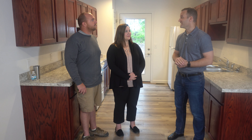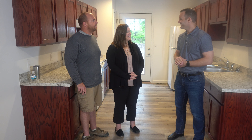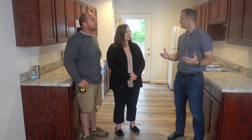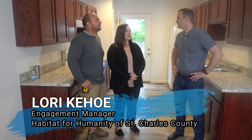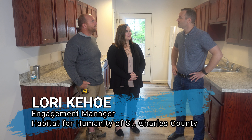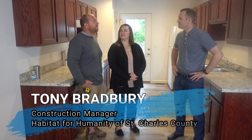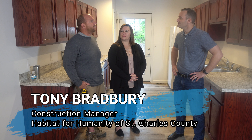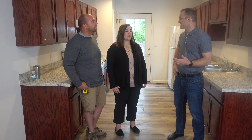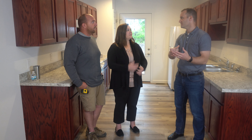Thanks so much for taking time to be with us today. So right now we're in St. Charles, and this home is pretty much finished — this half of it. This is actually one of our duplex homes, so there are two units side by side. We plan on doing more duplexes — it's the best use of the land. We couldn't get two single-family homes on this lot, so we do this when we can. Land is very scarce in St. Charles, but you're trying to put more onto the property and maximize the space.